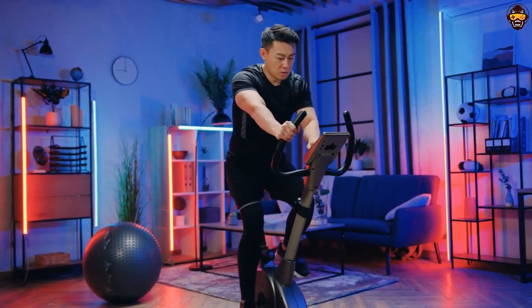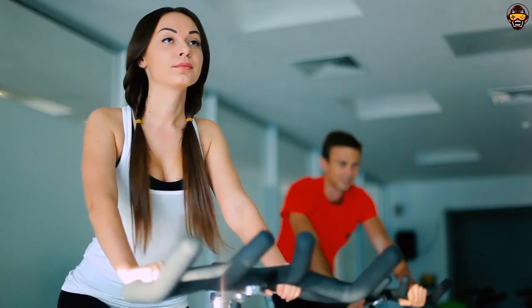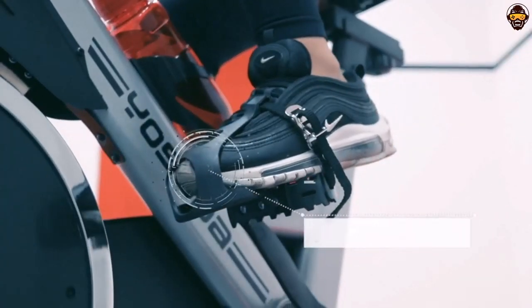Welcome to Top Tech Picks YouTube channel. Do you want to stay in shape but don't have time to hit the gym? Maybe you don't like going out of your home due to the pandemic or just prefer exercising at home. We understand. So today we'll be helping you find the best upright exercise bike for your needs.